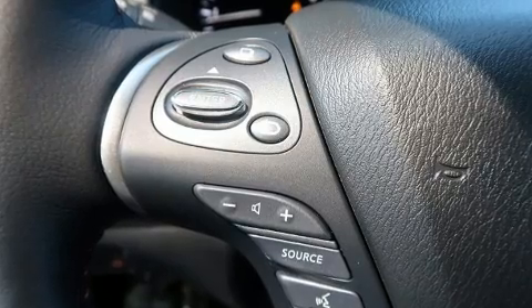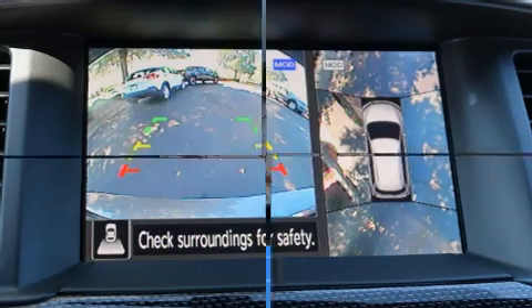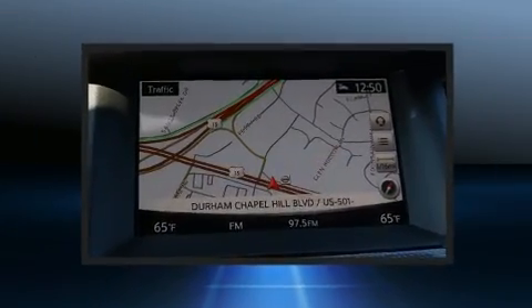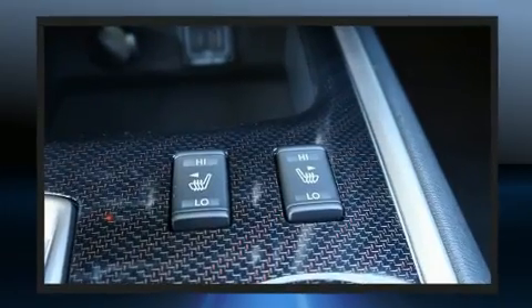You and your passengers will enjoy the stereo system, which includes a CD player with MP3 capability, steering wheel-mounted audio controls, and 13 speakers ensuring optimal sound no matter where you're seated.